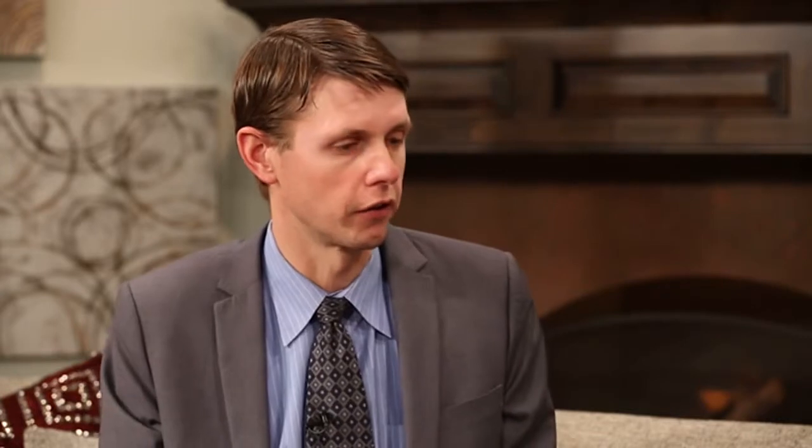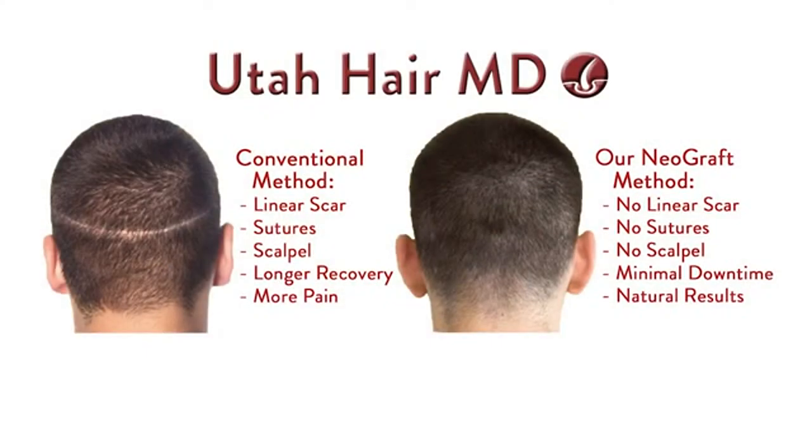Is there an ideal candidate for one or the other, or both? I think anybody is a candidate for discussion. Now if you're 22 years old and you've lost all your hair, you're probably not a good candidate for hair transplant surgery because you probably don't have a lot of donor material.